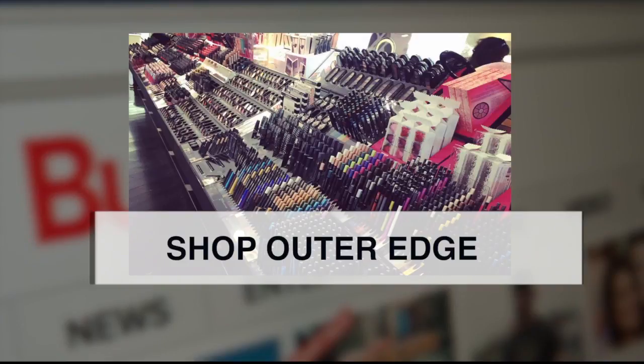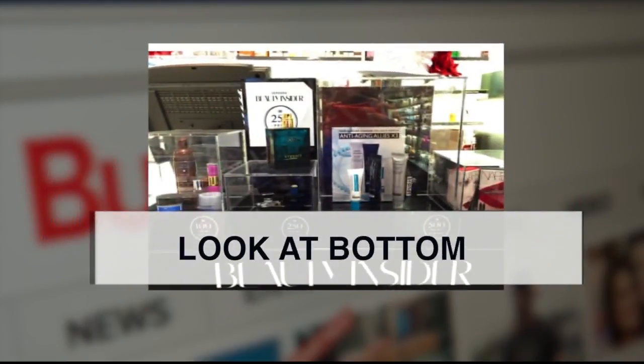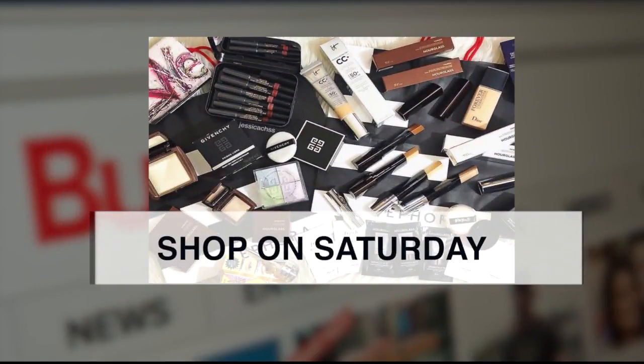One, shop the outer edge of the store for sales, not the middle. Two, look at the bottom of the shelves for cheaper items — the more pricey stuff is up top. Three, shop on Saturday when Sephora often has free samples and gifts.